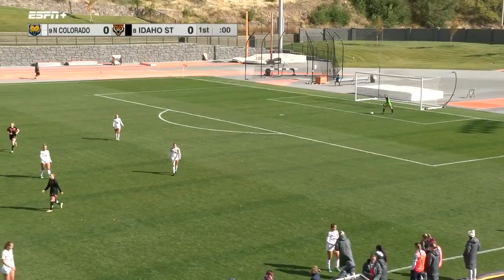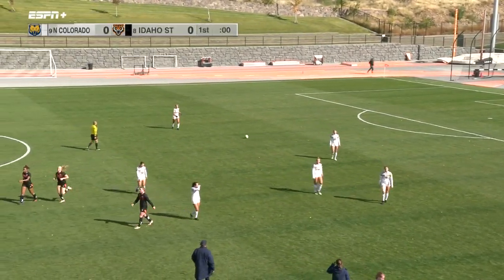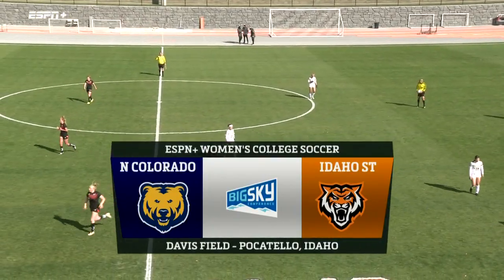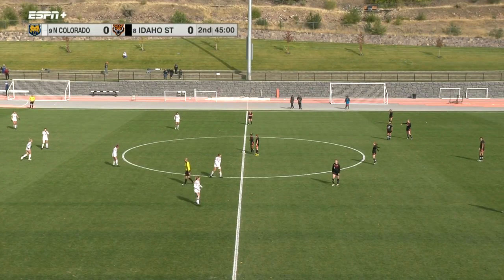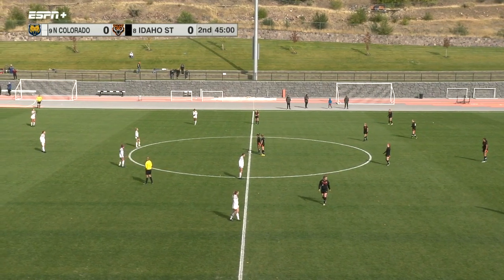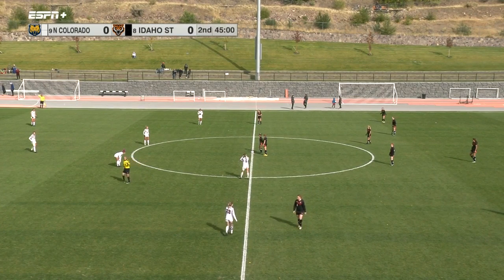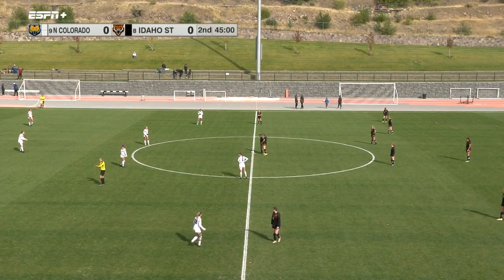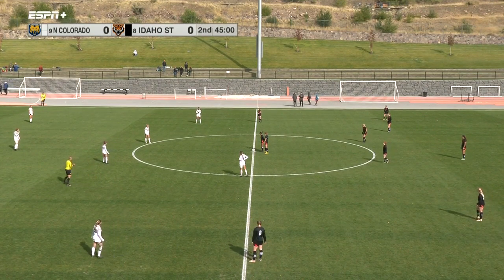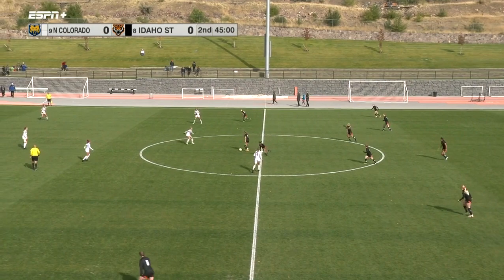Each team has had a few pretty decent opportunities at finding a goal. It looks like Maddie Smith is still in goal for UNC. We're ready to get going here in the second half — still no score. See if one of these teams can find a goal or two and end the season on a positive note in the final 45 minutes. And we are underway.